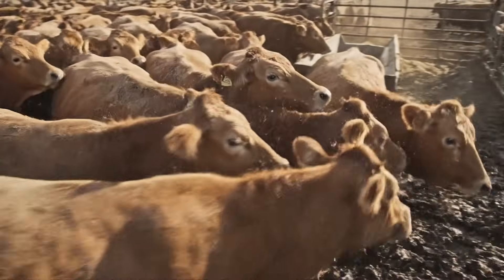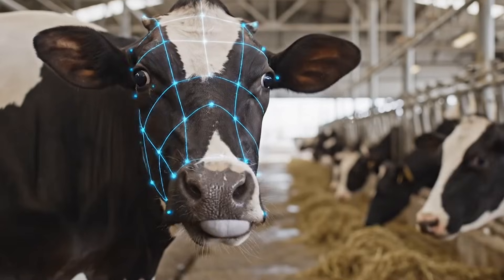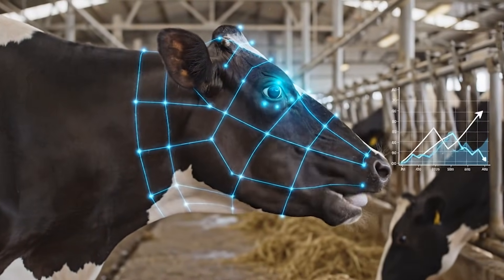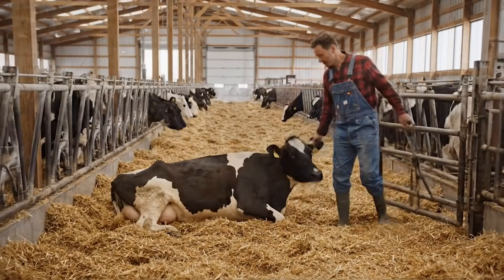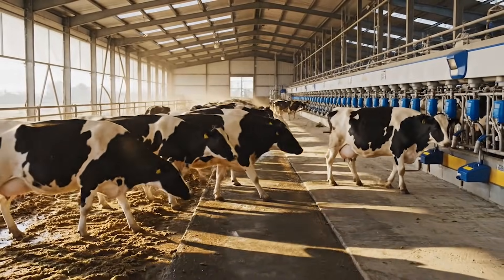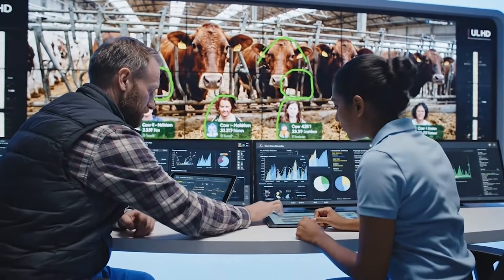The technology also helped identify cows under stress, which is one of the biggest threats to milk production. Stress can be caused by overcrowding, sudden temperature changes, aggressive behavior from other cows, or even a new worker handling the herd differently. The artificial intelligence monitored micro-expressions and tension patterns in the cows' faces, detecting stress before it escalated. Once a stressed cow was identified, farmers could adjust her environment, move her to a calmer group, or modify her schedule. Over time, stress-related production losses decreased significantly, something traditional farming methods struggled to control.